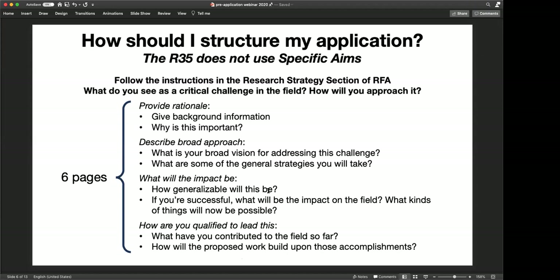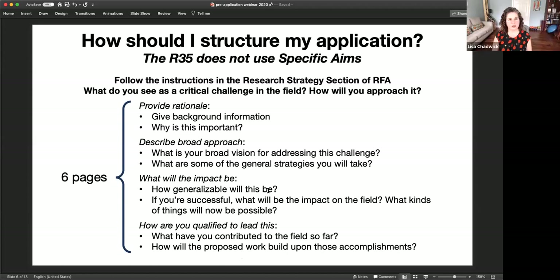Next question: if awarded this, would this award remove ESI status? Yes, this is a major research grant mechanism, so this would remove your ESI status.